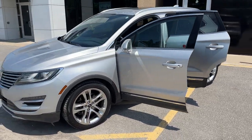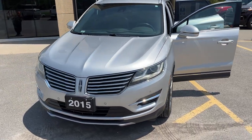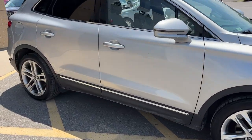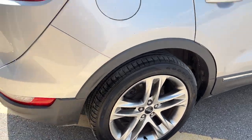2015 Lincoln MKC All-Wheel Drive. This one is a 102A package in the Ignite Silver Metallic color. It's powered by a 2.3-liter four-cylinder turbocharged engine and you're rolling on 19-inch aluminum alloy wheels.